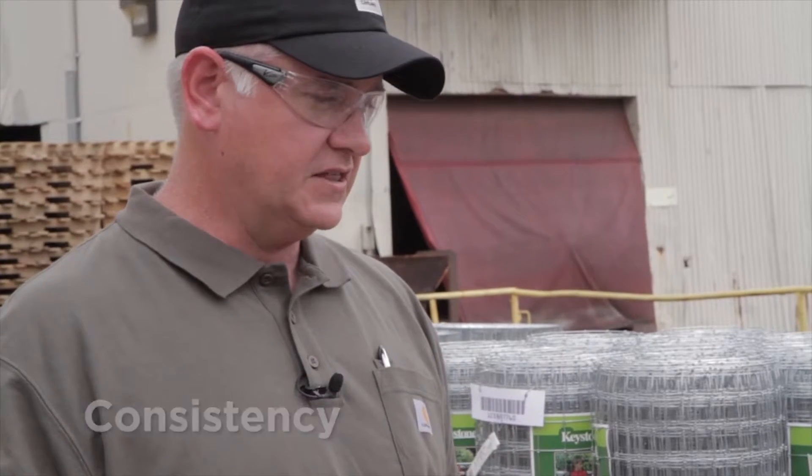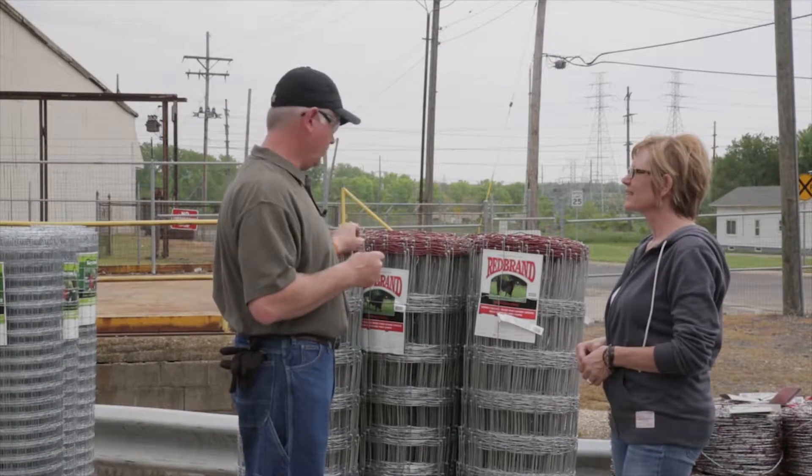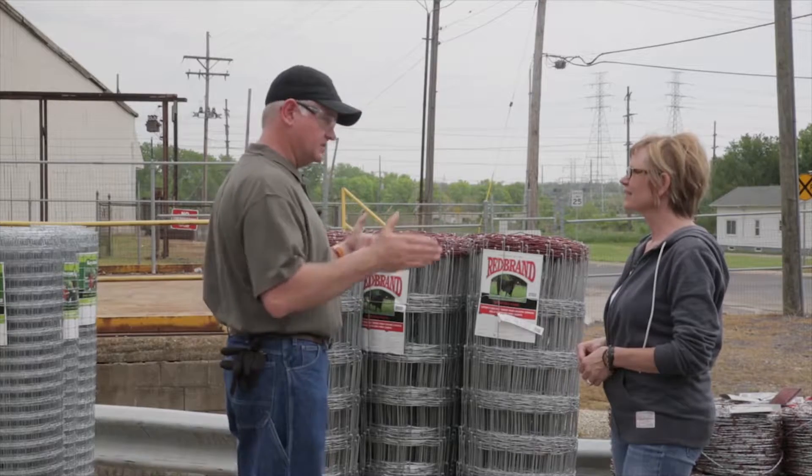Three things about Redbrand. The first is consistency. As a retailer, we look for products that don't get returned to the store. It causes us a lot of pain, it causes the consumers a lot of pain, so we look for a very consistent product. Redbrand's been producing fence for over 124 years now. In fact, they invented the first machine to build woven wire fence, so very consistent product.